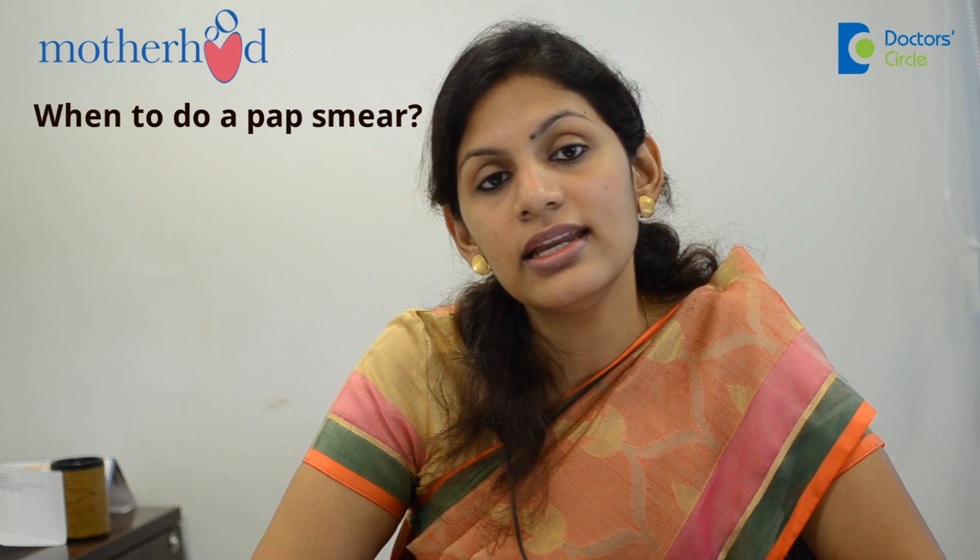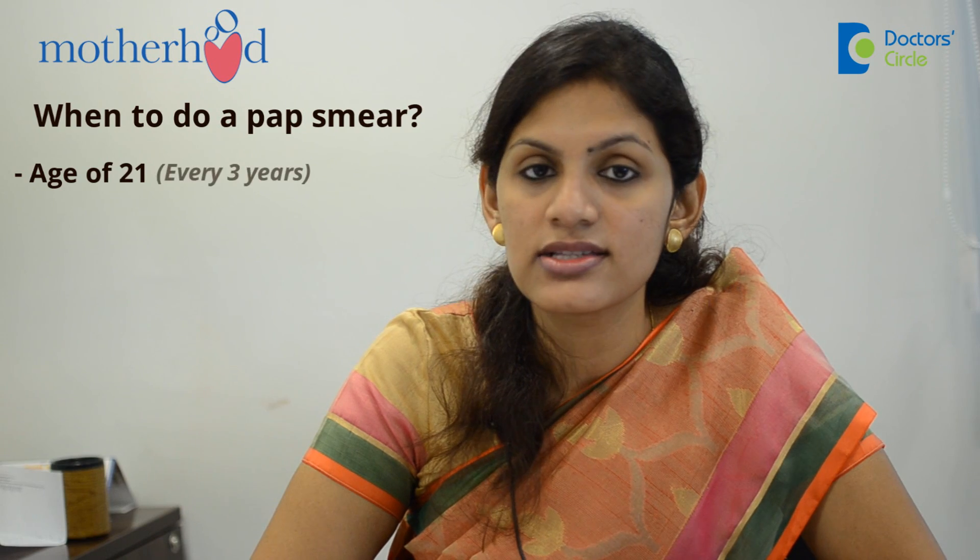This is usually done to screen for cervical cancer, because if it is detected in the early stages, the treatment options are much more. A pap smear is ideally recommended starting at the age of 21, and the latest recommendation is every 3 years.